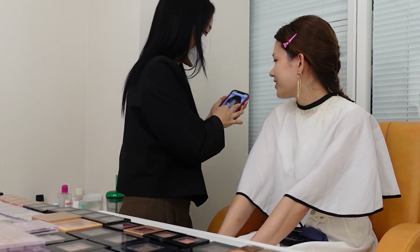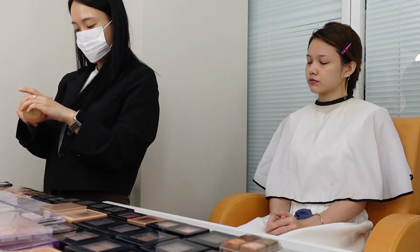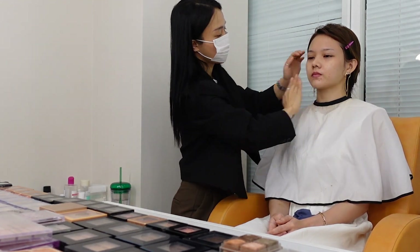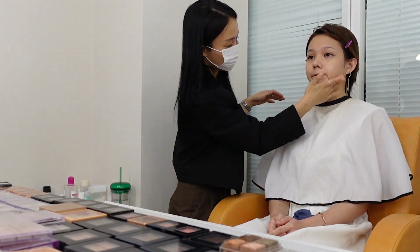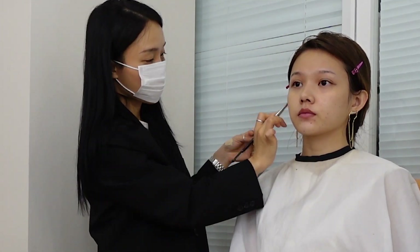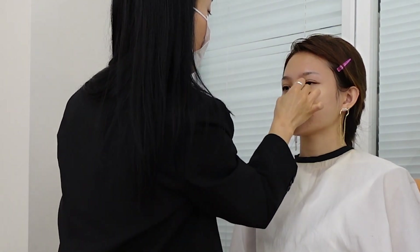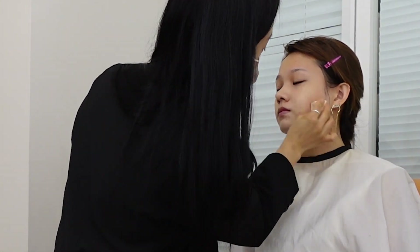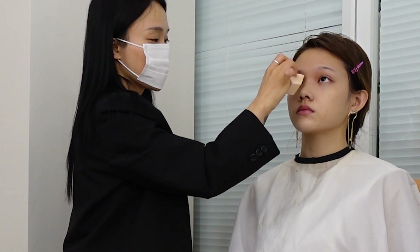She started off with a toner pad to cleanse my skin and prep it for the makeup, spending quite a bit of time using multiple toner pads and moisturizers. Unfortunately I don't know the exact skincare products she used, but there are many available online. She then applied a thin layer of foundation with a flat foundation brush, dabbing it out with a damp sponge, which helped it apply thinly and evenly. Throughout the day the foundation did not cake at all.